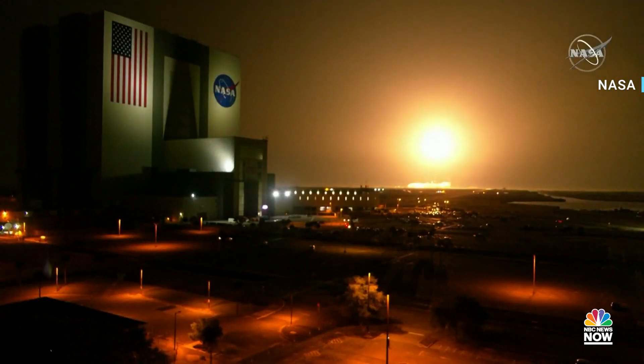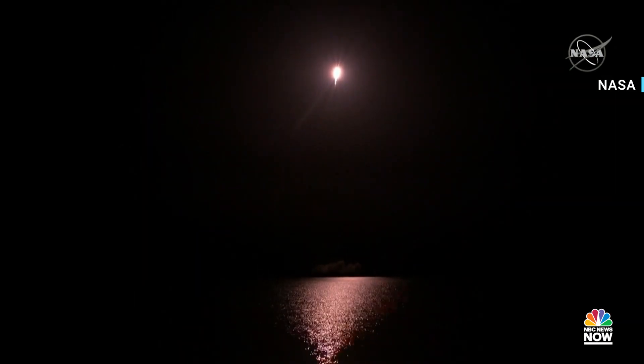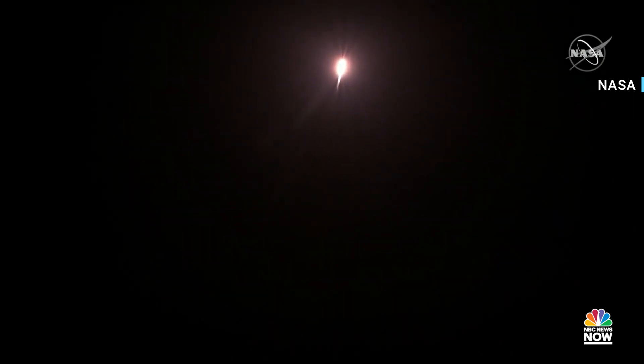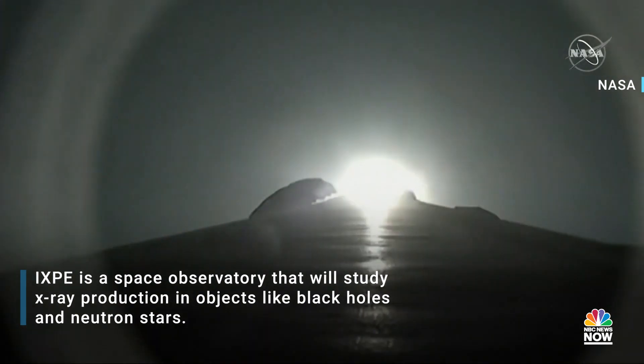We hear the launch vehicle's cleared the tower and we're hearing nominal chamber pressures on all 9 Merlin engines. Beautiful shot there showing the VAB and the rocket lifting off. The vehicle is pitching downrange.